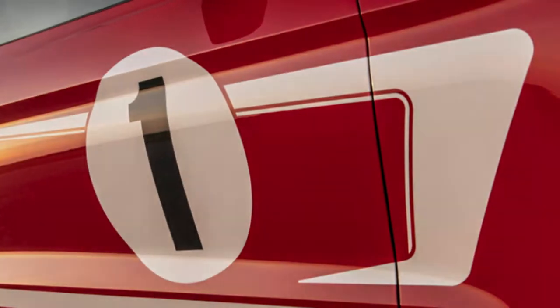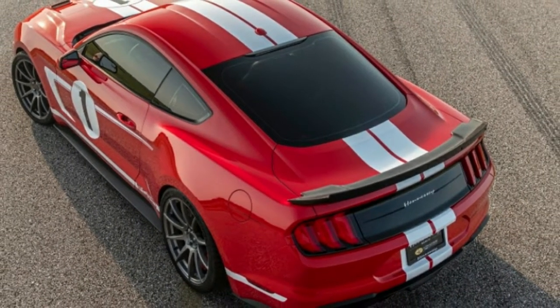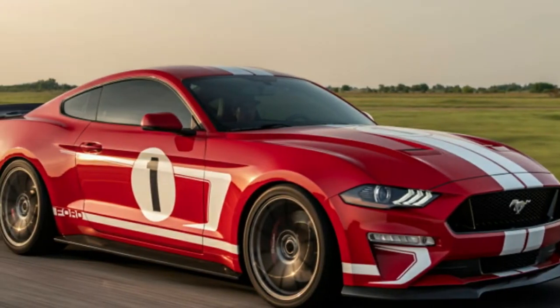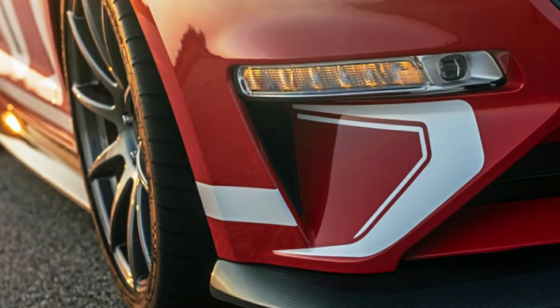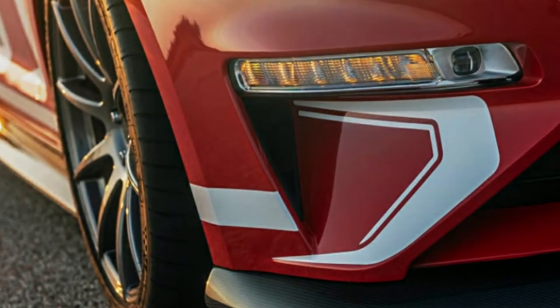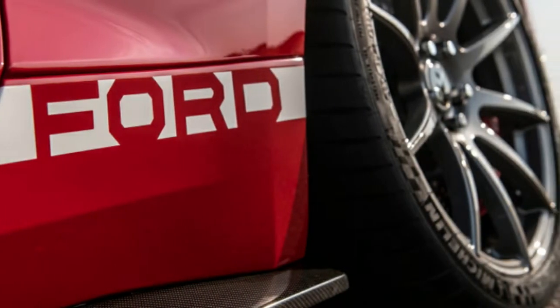The 2019 Hennessy Heritage Edition Ford Mustang upgrades the stock vehicle's Coyote V8 with a 3.0-liter supercharger, air-to-water intercooling, enormous injectors, and a custom tune, belting out more power than a Hellcat Redeye. It also gets a retro paint scheme, lowered suspension, and carbon fiber accents.